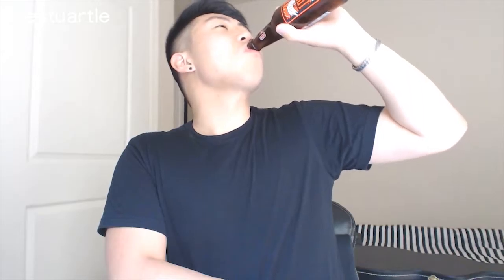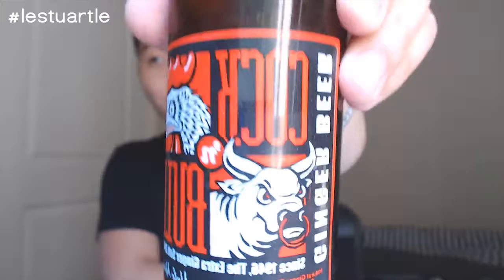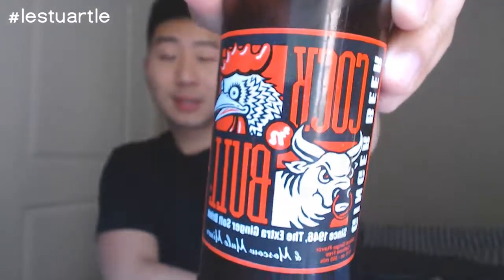The ginger beer is real — I need to take a sip really close to the camera. We're getting to the last round; there's about two gulps left. Remember this label — Cock and Bull Ginger Beer.